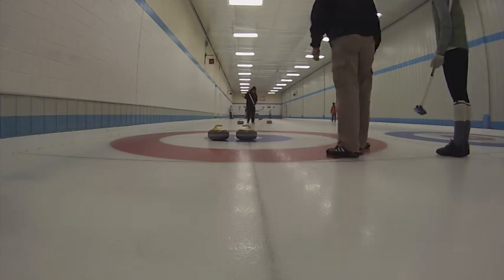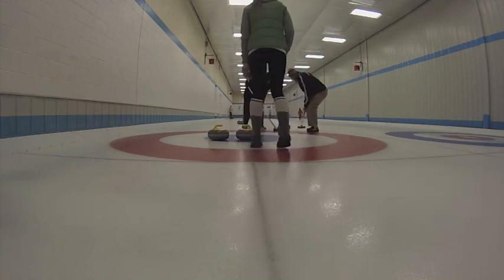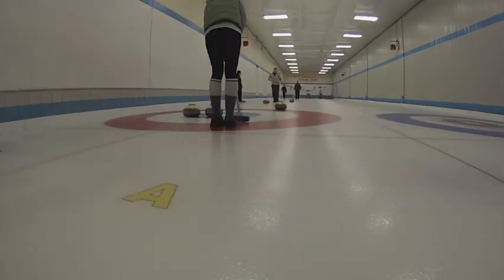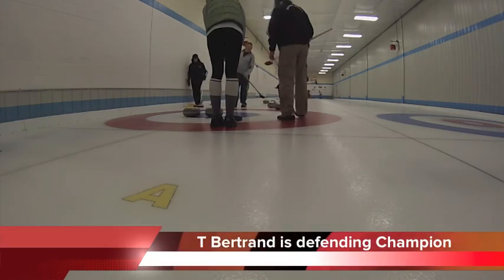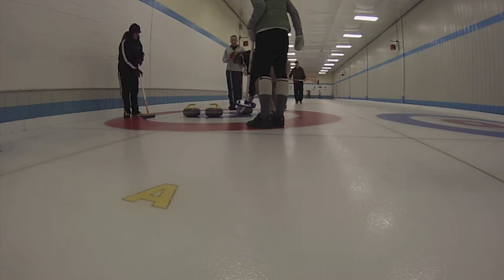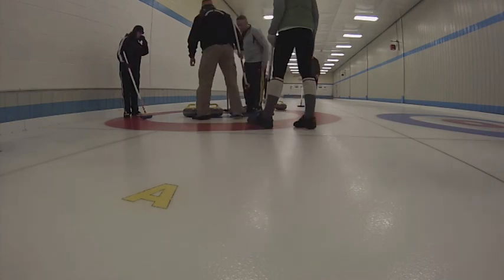Todd Bertrand is the defending champ and he also won in the year 2012. Henderson puts up another guard. Todd shows us how a defending champ does it, putting a shot right on the button.